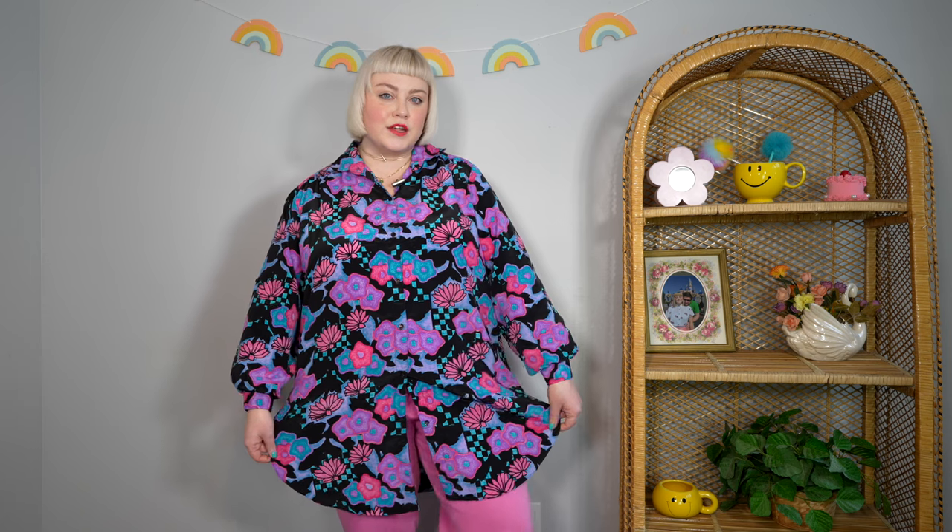Last year I was going there like one to three times a week. Now that I've kind of stopped selling vintage and my shop is no longer active, I haven't been in at least two or three months. I got this shirt actually from the outlet years ago and it was probably less than a dollar.